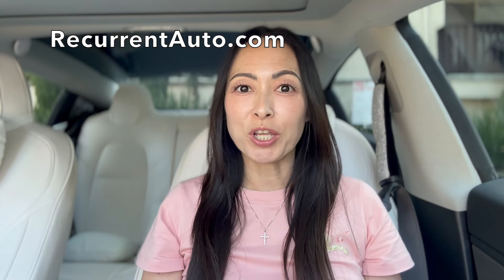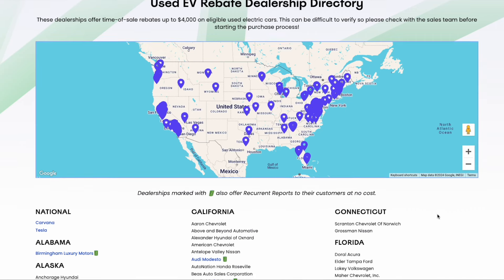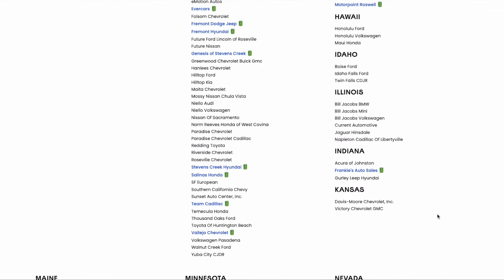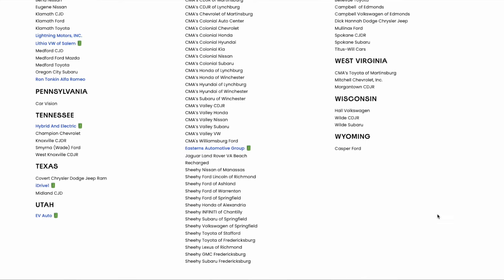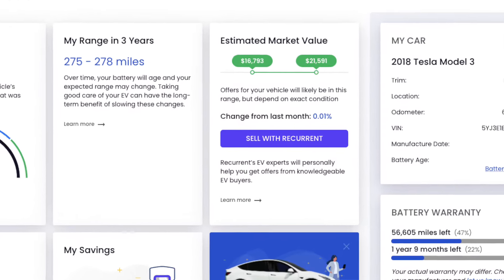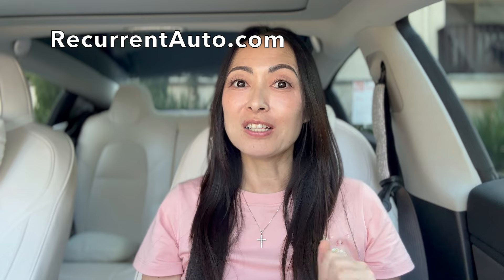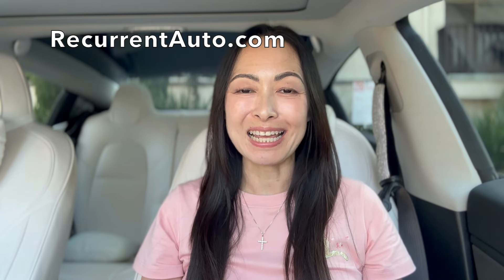If you're curious about how your Tesla or EV battery is doing, log on to RecurrentAuto.com and get a free report to see your real-world range information. Additionally, if you're thinking about buying or selling a secondhand EV or Tesla, Recurrent partners with dealerships around the country to provide this free report, so you won't get an EV with a limited battery when buying secondhand. And when negotiating to sell your used Tesla, you'll be able to get the best price possible. So log on to RecurrentAuto.com today and get your free report.